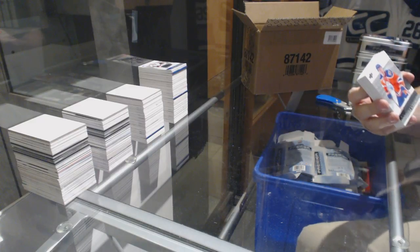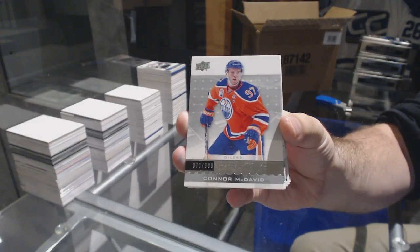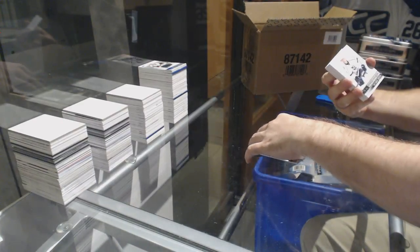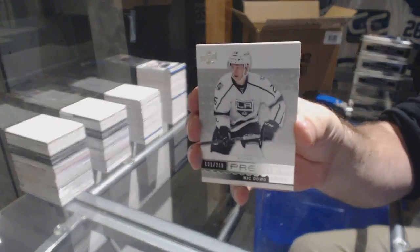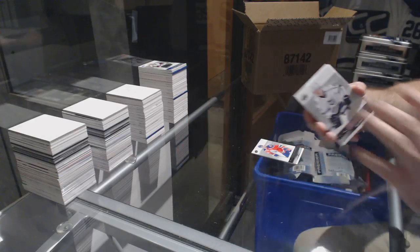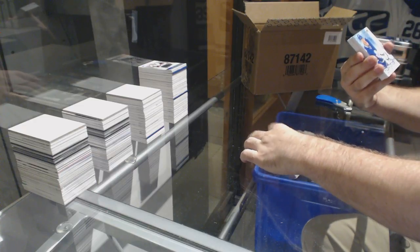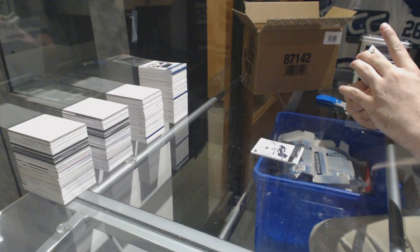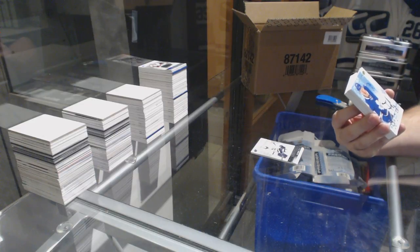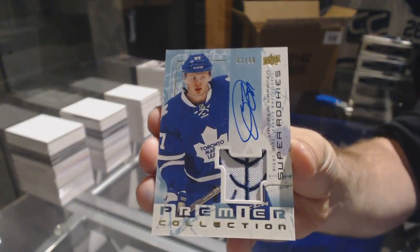For the Oilers, $3.99, Connor McDavid. For the Kings, $2.99, Nick Dowd. That is disgustingly nice — numbered $2.99, Super Rookie Patch Auto for the Maple Leafs, Kasperi Kapanen.